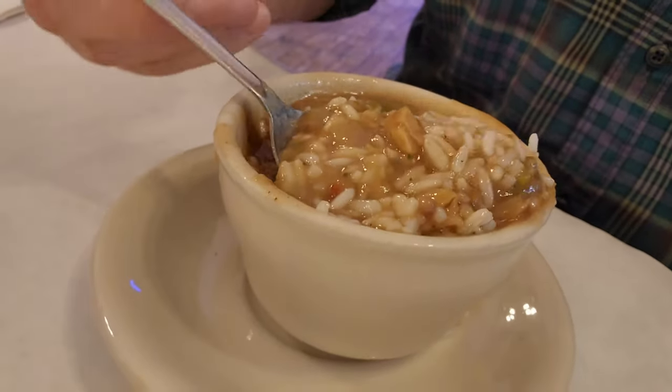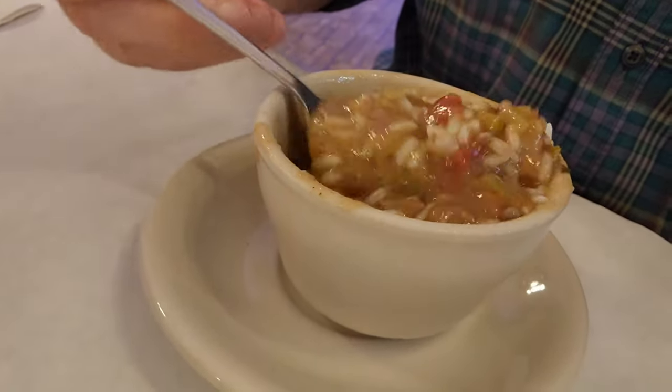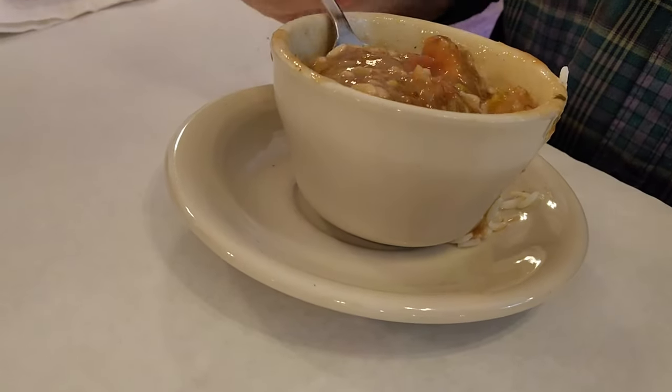There's definitely some nice-size shrimp in here, lots of good chunks of seafood. We can see there's a nice thick roux, and it certainly is a stout, very nicely prepared gumbo with plenty of good flavors. There's a little okra there too — some good ingredients for a good old-style traditional gumbo. Nothing reimagined here, just the way we like it.